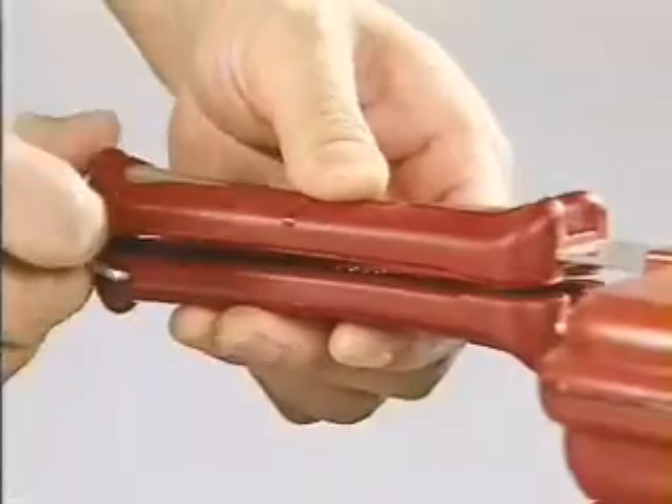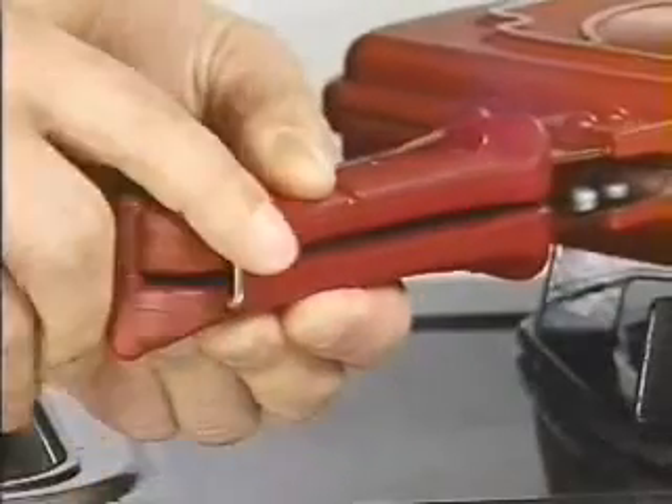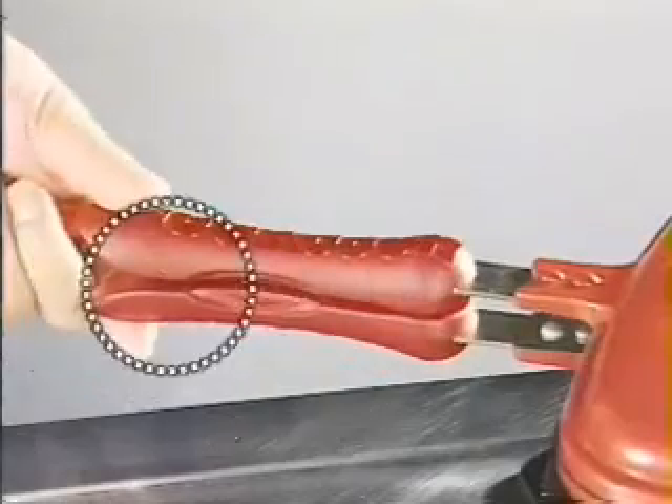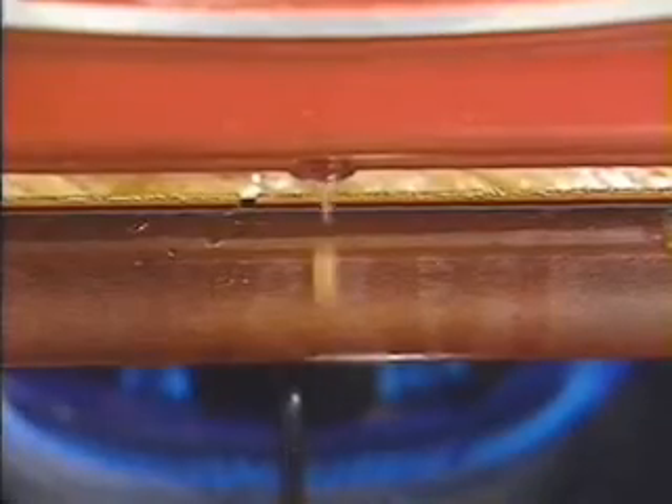Happy Call's leading technology — new changes, convenient functions. Still locking the pan with two hands? One-touch lock using extra strong magnets. Easy to lock and easy to use.